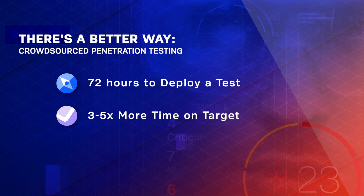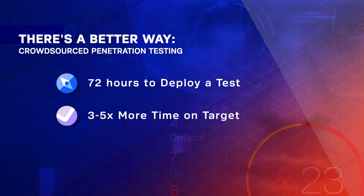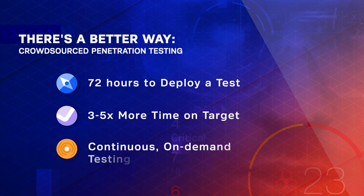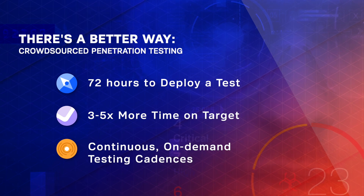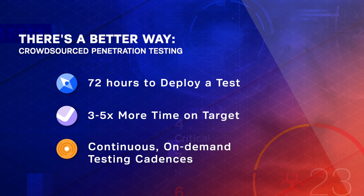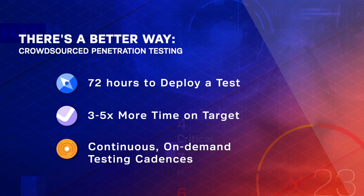While traditional pen testing was built to test static environments and satisfy compliance requirements, Synac's platform was designed to test dynamic and complex attack surfaces. Our methodology goes beyond meeting compliance standards to achieve security and attacker resistance.